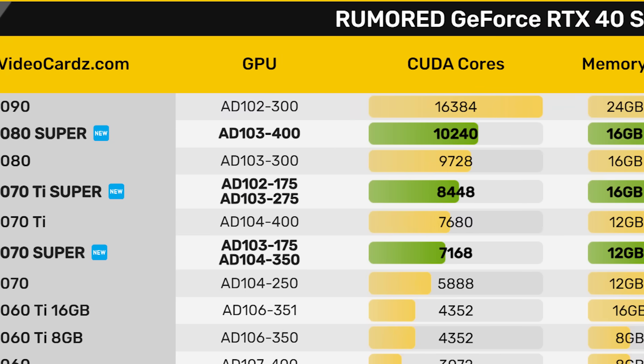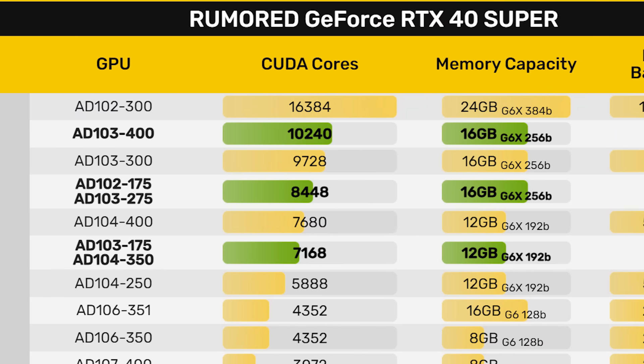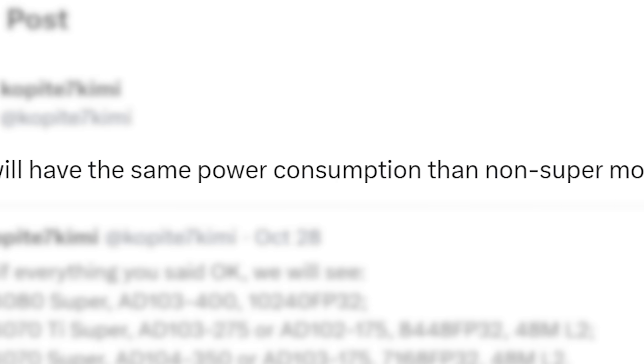And that makes sense given the 4070 Super has the biggest jump in cores over the regular GPU. Still, I definitely like to see that most of the cards aren't getting some big jump in power draw.